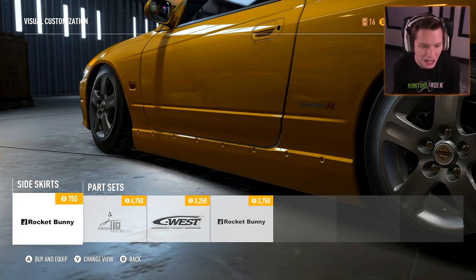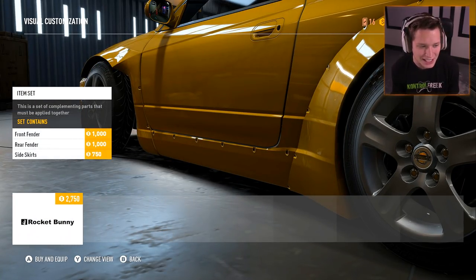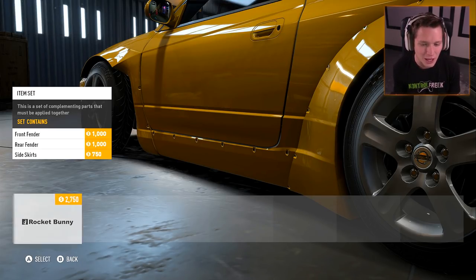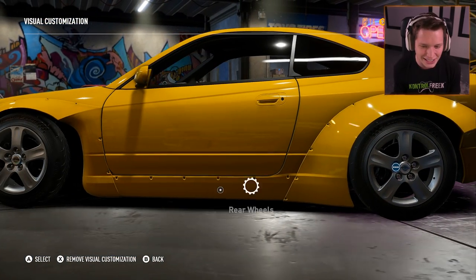We've got a Rocket Bunny side skirt, or we can go with a Rocket Bunny wide body set — front fender, rear fender, and side skirts. In total it's going to be $2,750, but that's well worth it. We're going to go ahead and take that. Dude, that is dope.